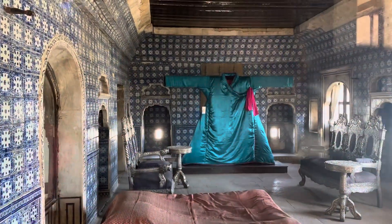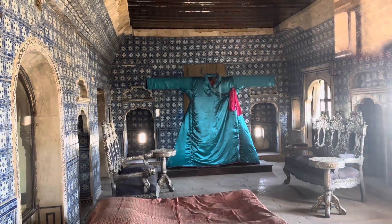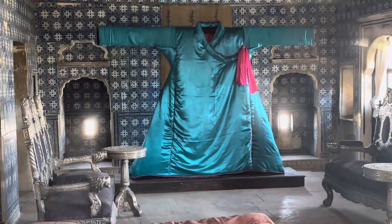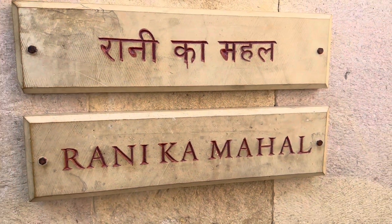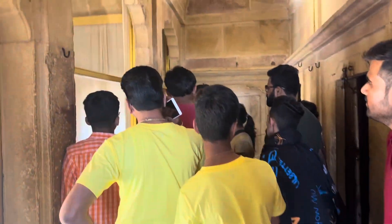This is the king's night dress — it weighs 256 kg and the king was 7 and a half feet tall. The king was that big. This is Rani Kamahal — the Queen's Palace. What I showed you earlier was the King's Palace.